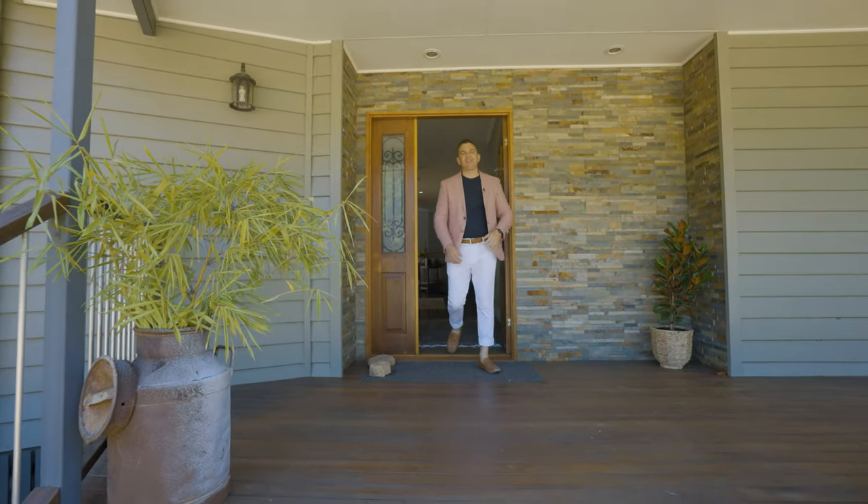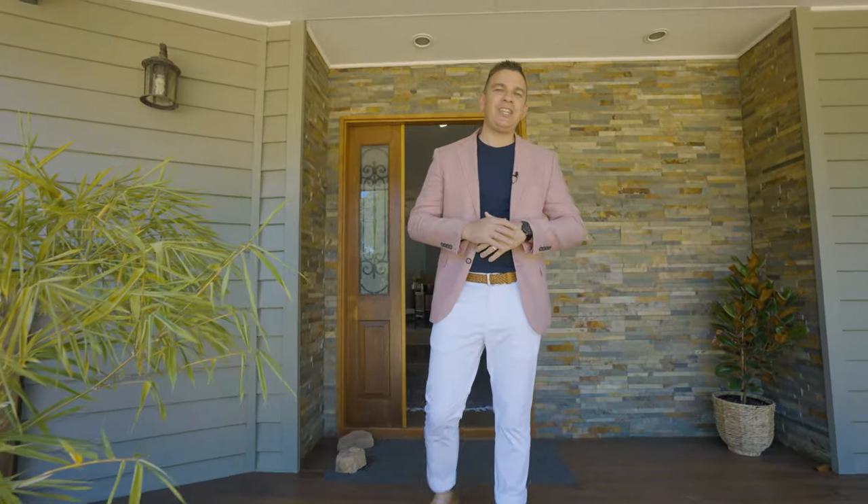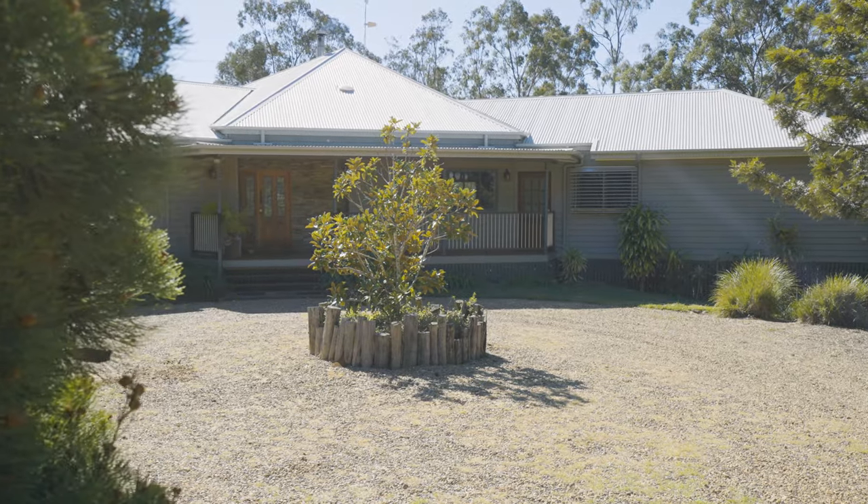Hi, I'm Cory Athanese from Crown Real Estate, and I'd like to welcome you to 6 Lockyer View Road, Wyverno Pocket.